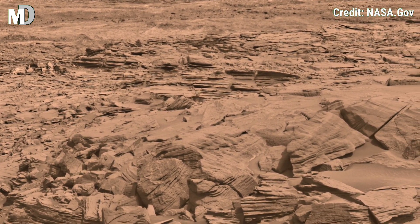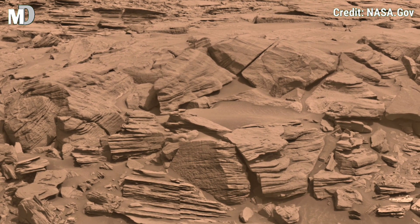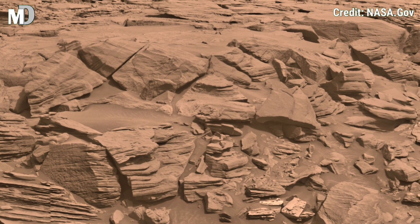while the lighter layers suggest shifting environments. It's a geological masterpiece, a reminder that Mars is dynamic and complex, as Earth once was.